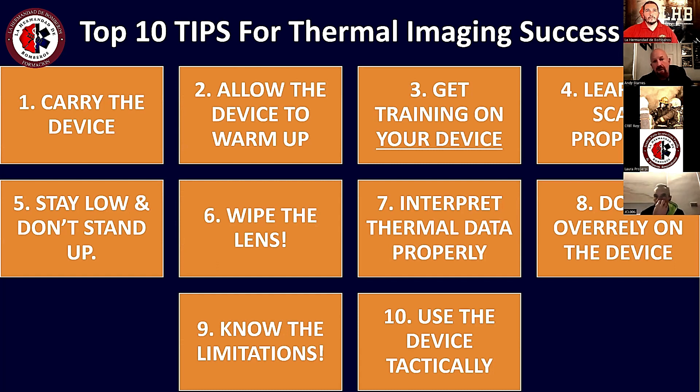The next problem to overcome: firefighters fail to turn the device on until they are at the front door of the building. Firefighters need to learn to turn the thermal imaging camera on while they are still on the fire truck and allow it to warm up. Most devices take about 30 seconds from the time the power button is pressed, going through flat field corrections — the camera calibrating itself. It's very important to turn it on early.